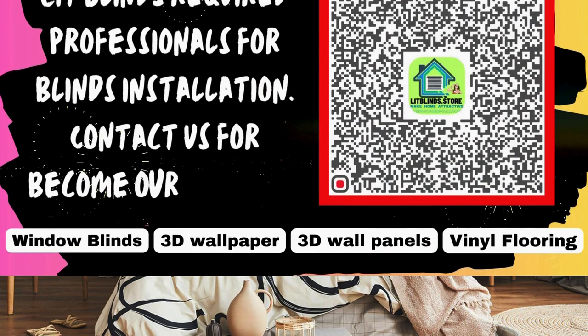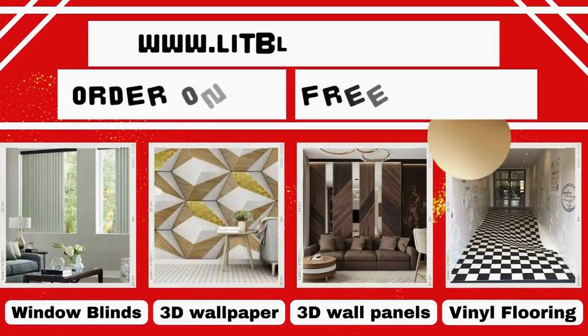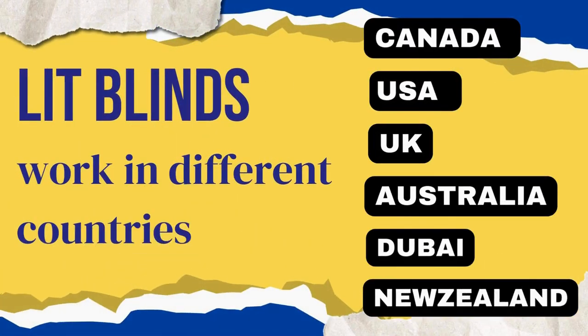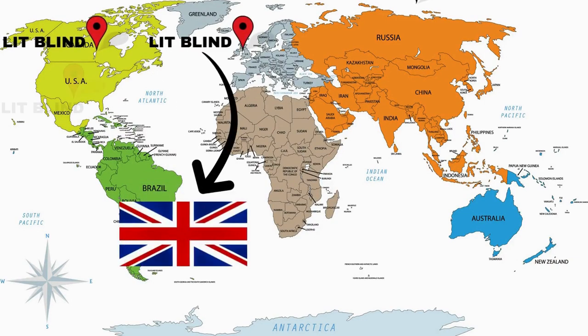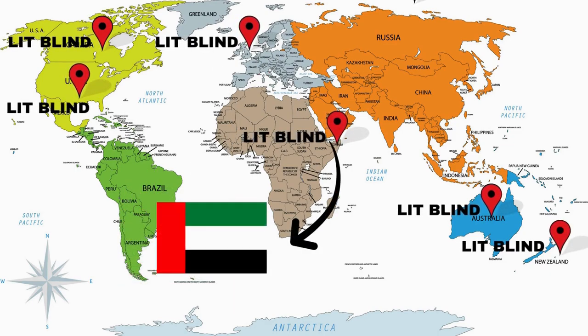Professional blinds installation is required. Contact us to become our partner. Order online with free shipping. Lit Blinds operates in different countries: Canada, USA, UK, Australia, Dubai, and New Zealand.